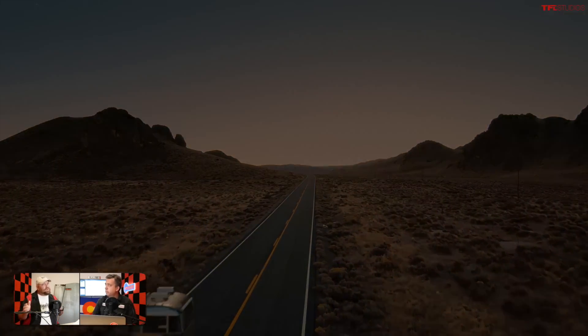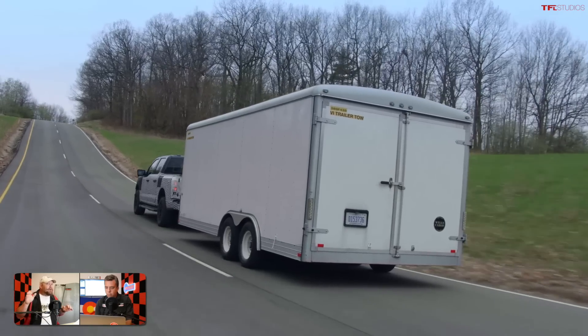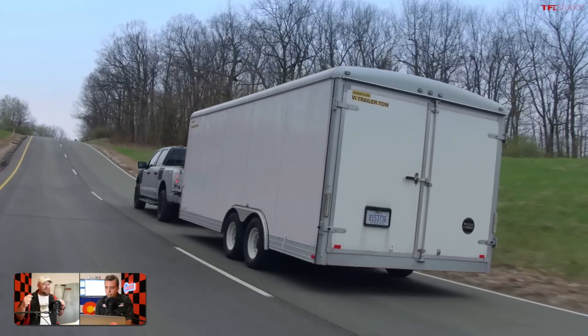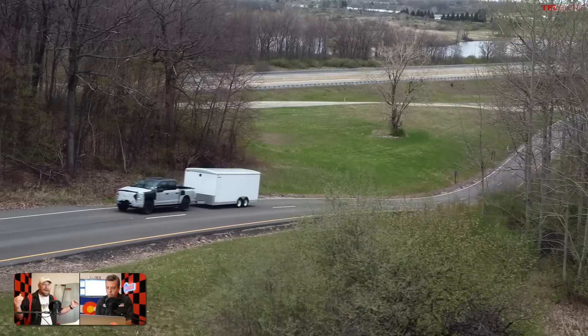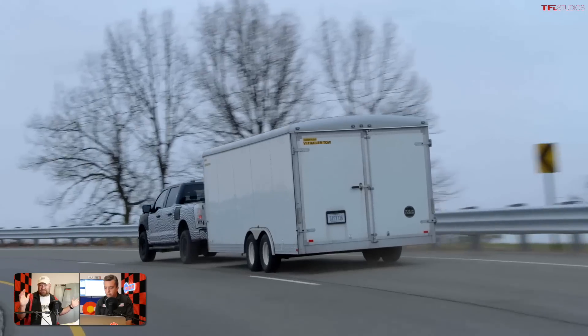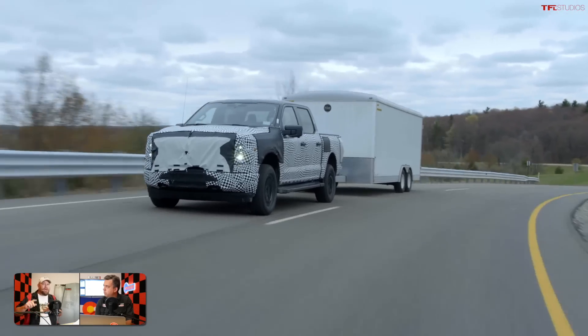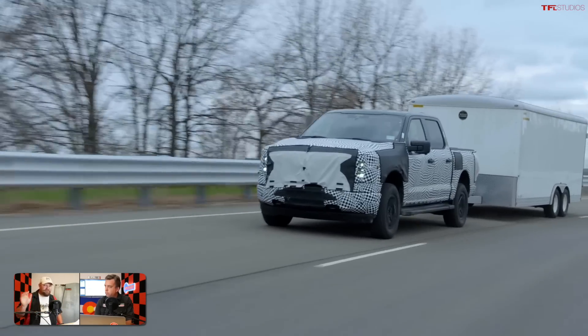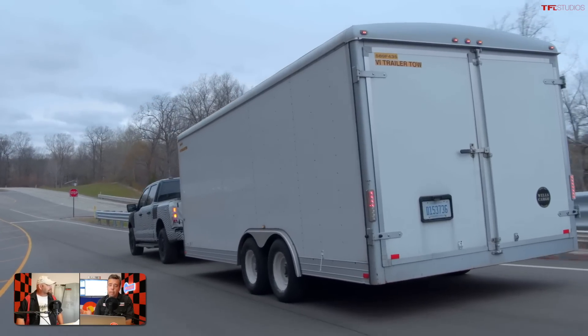The truck then provides a precise range estimate for towing based on your actual route via navigation. For example, if you're going over a mountain pass, the truck knows you'll burn a lot more energy climbing versus driving on a flat highway at the same speed. It integrates navigation, trailer weight, and aerodynamics to calculate your real-world range. This kind of route-aware towing range estimation is something we haven't had before in an electric vehicle.